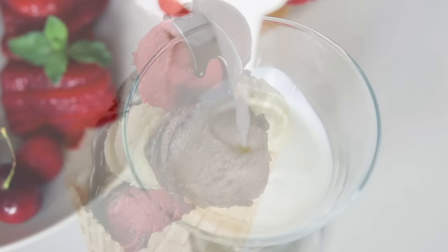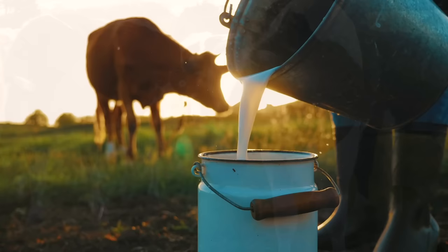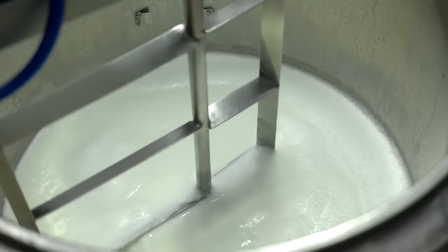From Dairy to Deliciousness. Now that we've explored the science behind ice cream, let's dive into the journey of the key dairy ingredients that make it all possible. Our ice cream adventure begins on the dairy farm, where cows graze on lush green pastures, providing us with the essential ingredient for creamy goodness: milk. The milk is carefully collected and transported to a dairy processing facility, where it undergoes pasteurization — a process that eliminates harmful bacteria while preserving its nutritional value. Next comes homogenization, which breaks down the fat globules into smaller particles, ensuring a smooth and consistent texture in the final product.